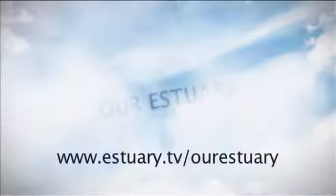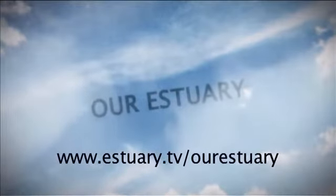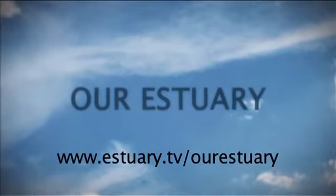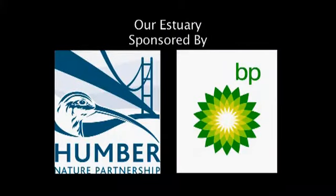If you'd like to find out more about any of the items on today's show, please go to www.estuary.tv/OurEstuary. Our Estuary, sponsored by the Humber Nature Partnership and BP Chemicals.